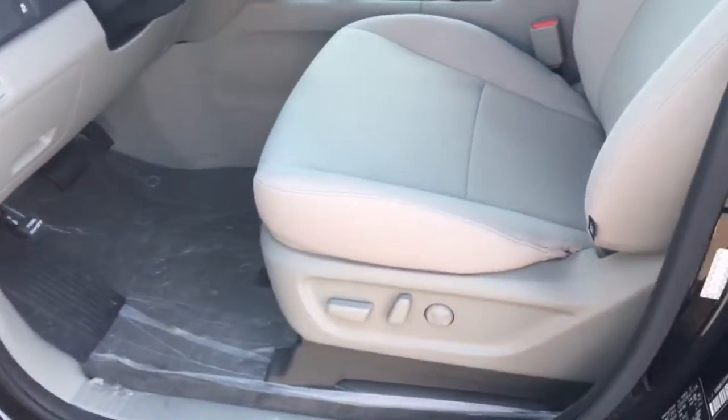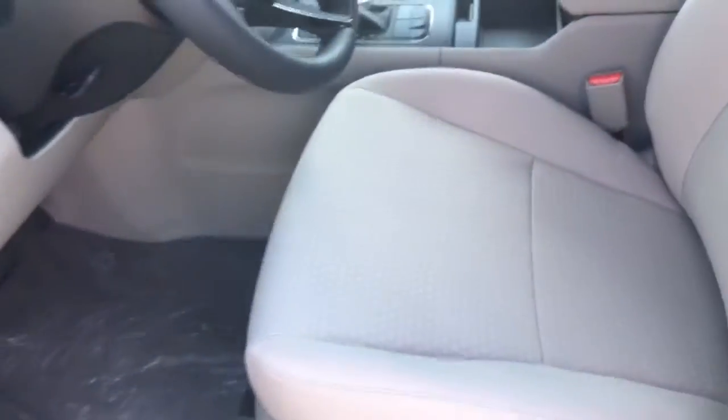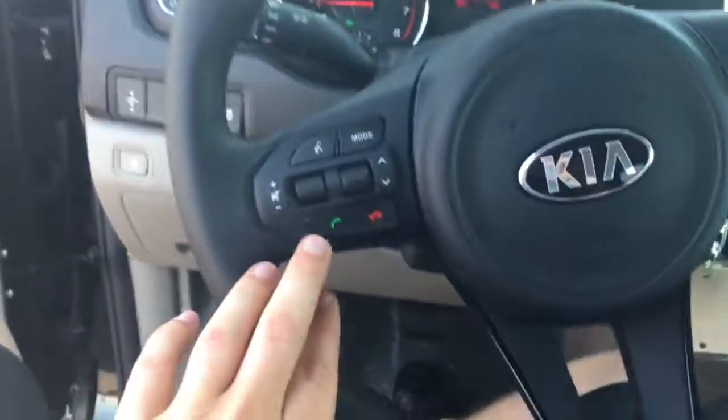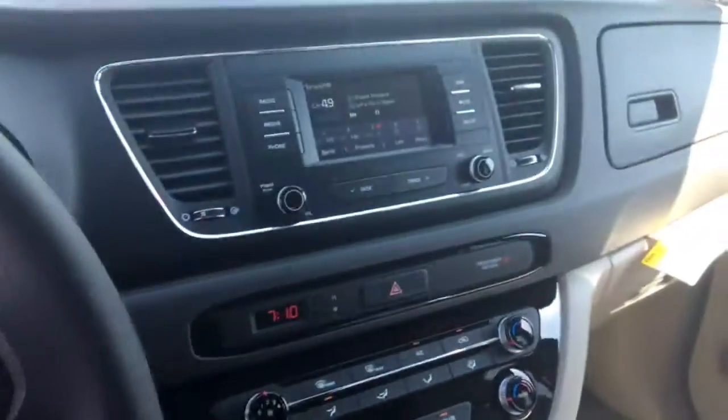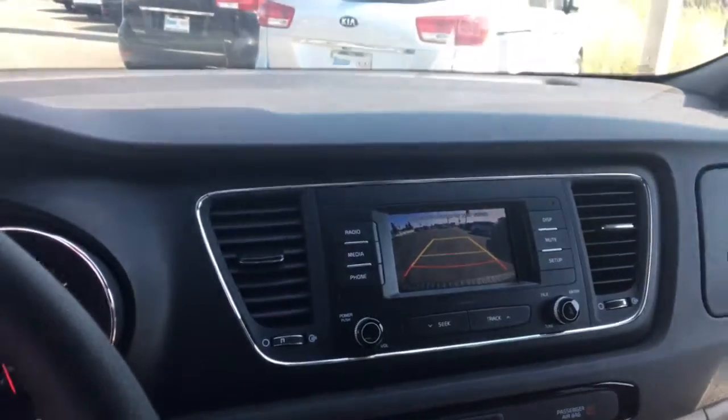We'll go ahead and just take a quick look inside. First thing you'll notice is that it does have the power seating on the LX trim level. If you sit inside here, you'll see that you do have your hands-free controls here, as well as a larger screen that is equipped with a backup camera. So definitely beneficial.